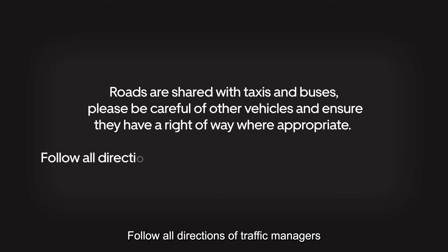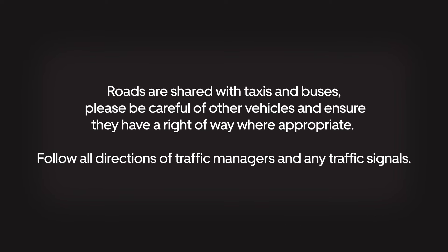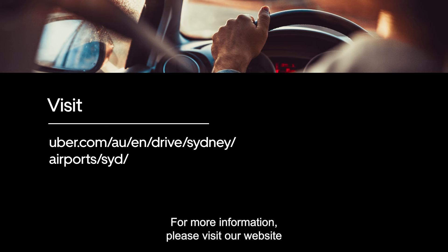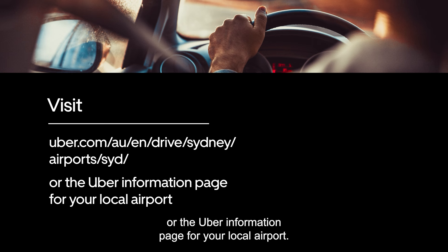Please be careful of other vehicles and ensure they have right-of-way where appropriate. Follow all directions of traffic managers and any traffic signals. For more information, please visit our website or the Uber Information page for your local airport.